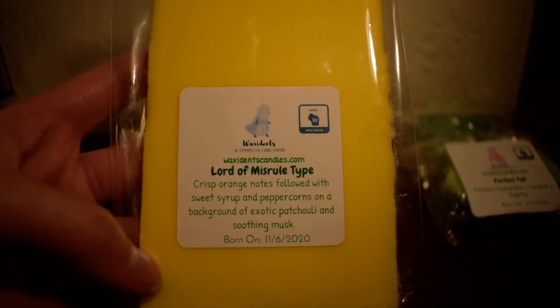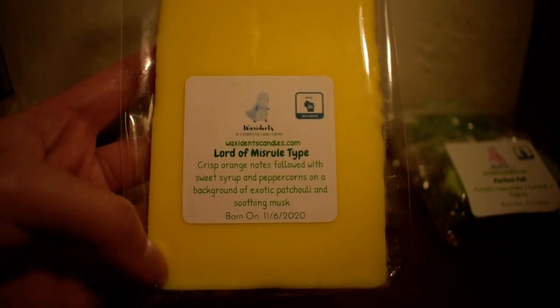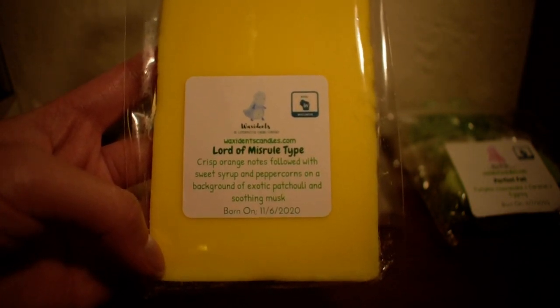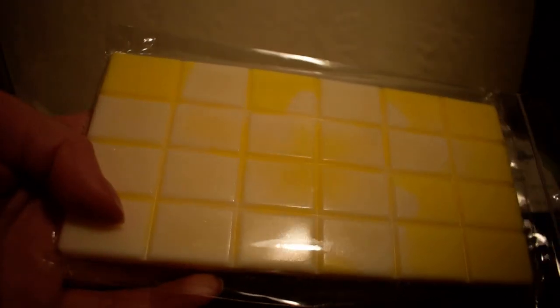The next one I have here is a Lord of Misrule type. Most people already know what Lord of Misrule smells like. Scent notes here say crisp orange notes followed with sweet syrup and peppercorns on a background of exotic patchouli and soothing musk. And here's what it looks like — a really pretty banana yellow color. And it just smells like Lord of Misrule. I really like Lord of Misrule, so I just wanted to have more, and I love her wax formula so I wanted to get a Lord of Misrule that I knew would throw.